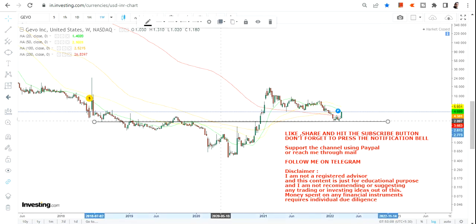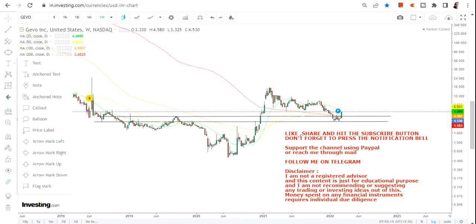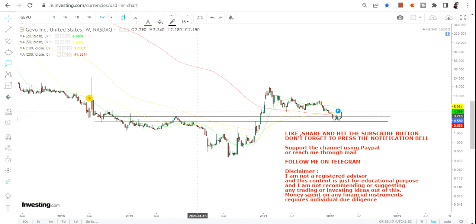The low has been made as of now, unless it breaks again. The levels we are going to look at for now will be 3.71, which is your immediate support, and 2.89, which is going to be your stop loss.